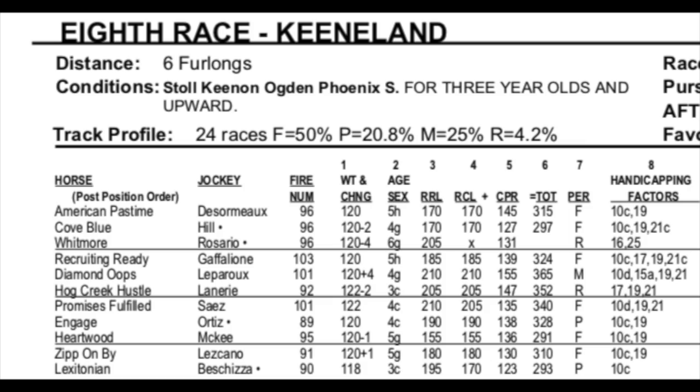Three-year-olds and up, six furlongs on the main track. This is a Breeders' Cup Win and You're In for the Breeders' Cup Sprint. This race seems to have a lot of speed. Right off the bat, there's multiple speed horses — American Pastime number one, Cove Blue number two. Then you have Recruiting Ready breaking from a middle post. The defending champion, Promises Fulfilled, has a lot of speed. Heartwood and Zip on by towards the outside. So there are a lot of horses that like to show speed, and it seems to set up for an off-the-pace runner. If a speed horse does win, Promises Fulfilled would be the most likely to shake off the other speed and keep going. He's a pretty good sprinter, but I think that other speed is going to soften him up.